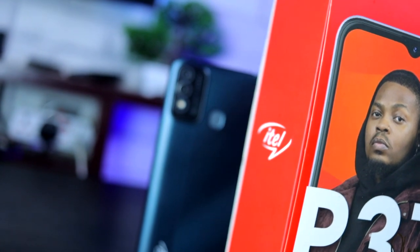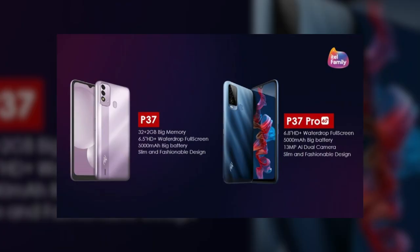If you want more power and more features, you can go for the ITEL P37 Pro, which comes with a slightly larger 6.8-inch display, a 30MP main camera, 3GB of RAM, 64GB of internal storage, and 4G LTE connectivity.